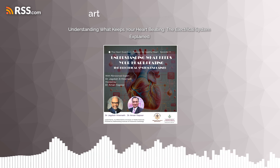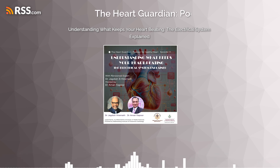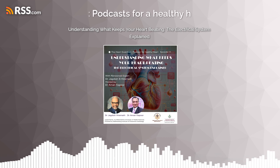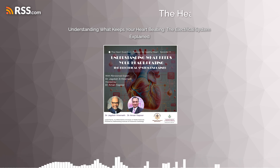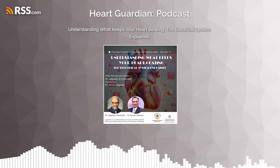A newer device called the Micra is a pacemaker shaped like a small bullet, inserted like an angioplasty inside the right ventricle through the groin. There are no wires, no surgery, and no wound. This pacemaker sits inside the heart and regulates it directly.